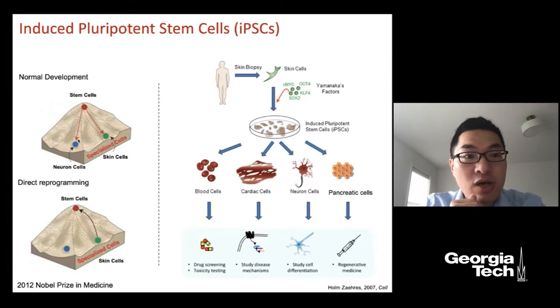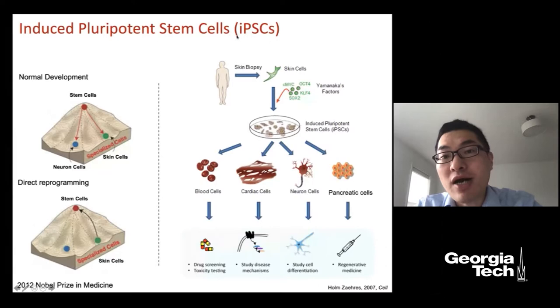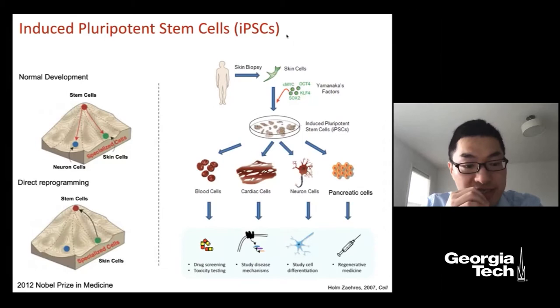Previously we thought development is a one-way process — you cannot reverse it. But in 2006, Dr. Shinya Yamanaka from Japan introduced a method to convert a fully differentiated cell, such as a skin cell, back into an embryonic stem cell-like cell. He called these cells induced pluripotent stem cells, or iPSCs. That was a fascinating idea, and just six years later he was awarded the Nobel Prize in Medicine in 2012.